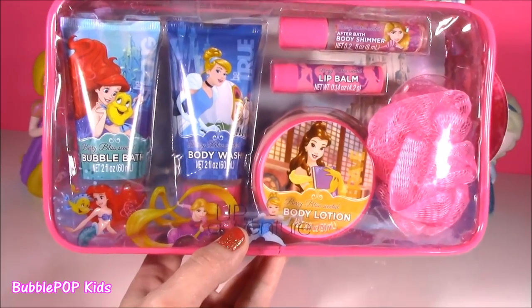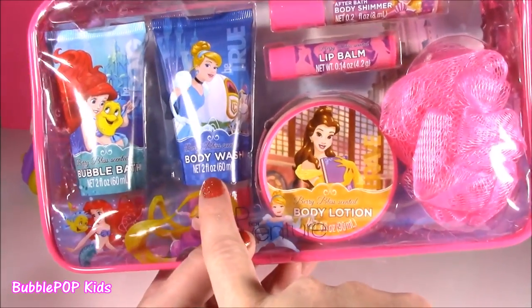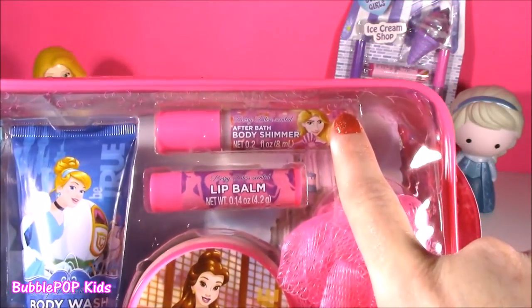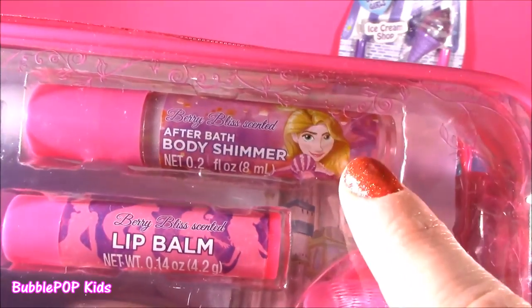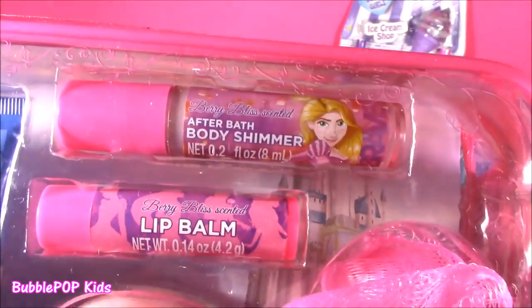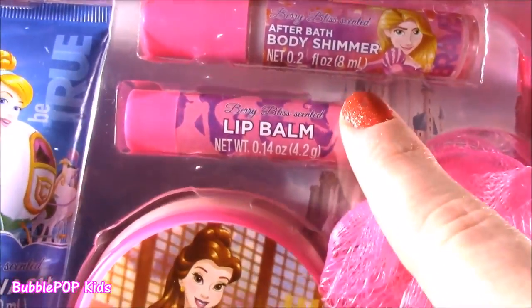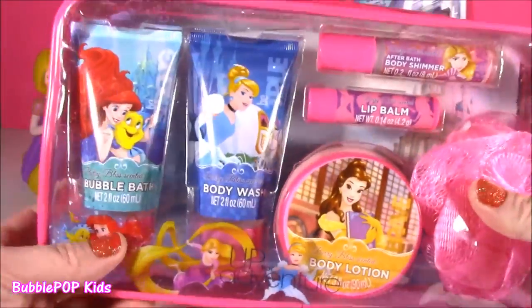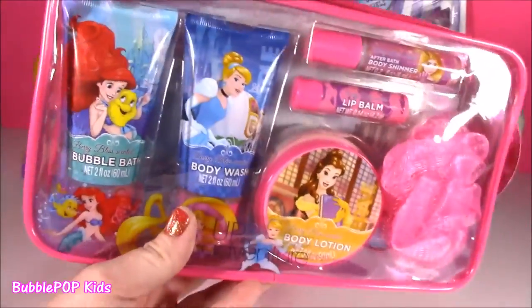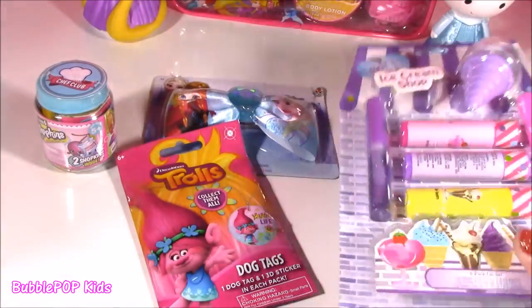I actually just came back from Disney. If I had this sooner, I think I would have brought it. We get some bubble bath, body wash — and what is this? This looks like a lip gloss, but it's actually not. It's Very Berry Bliss scented after bath body shimmer. That's a new thing. We got that body shimmer with the beautiful Rapunzel on there. We get a lip balm, even some lotion, a little loofah.